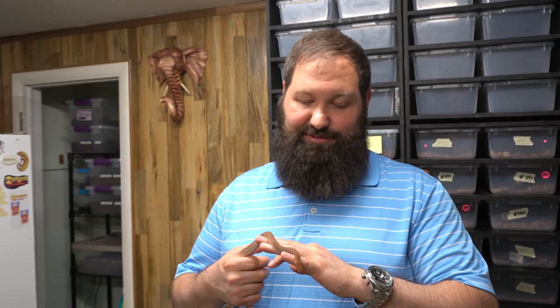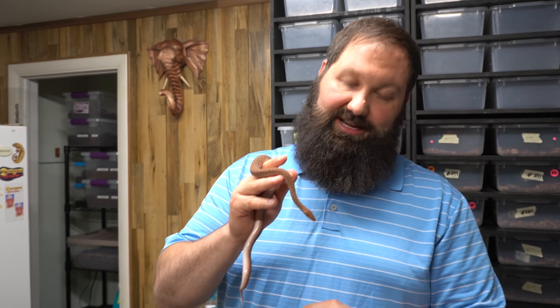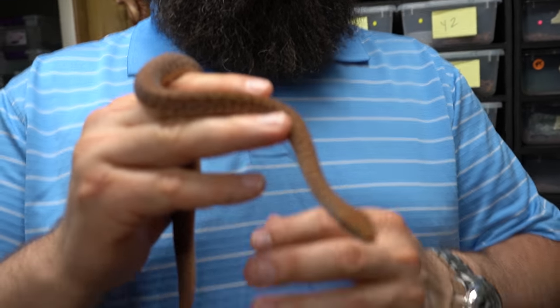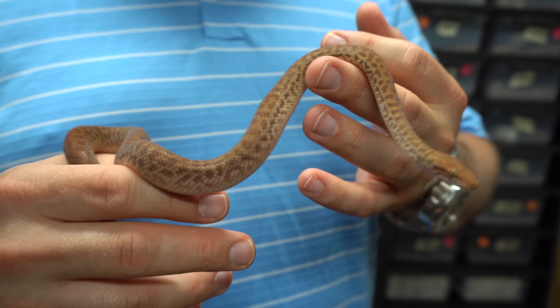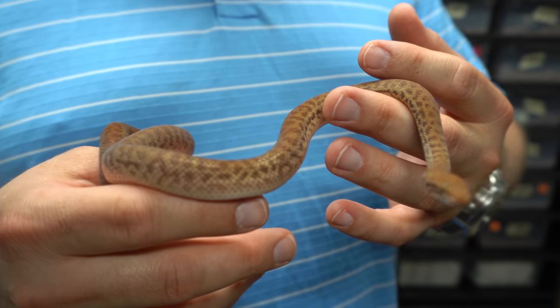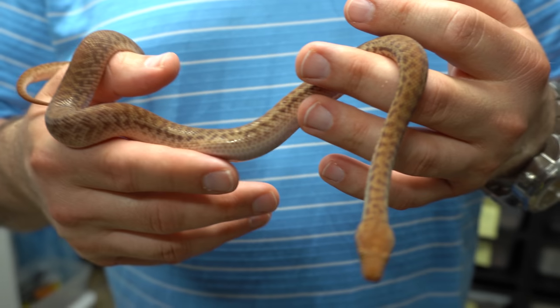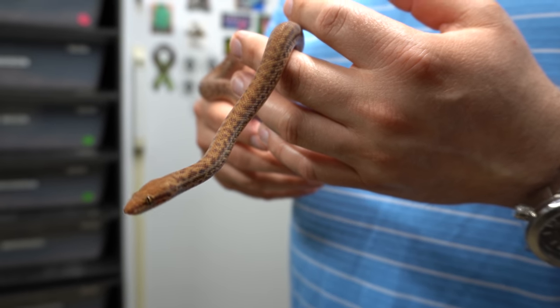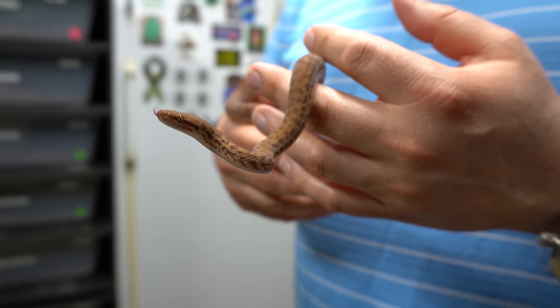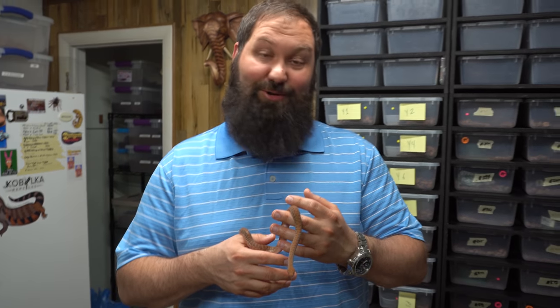We just want to show you guys one of our cool animals. We had some babies from these guys — this is a pygmy python, or an anthill python. They're from Australia; they're the tiniest python in the world. They fit into our hatchling rack. We tried them in our sub-adult rack first, thinking to give them a little more space, but they got out because there's just a little too much space since they're so tiny.